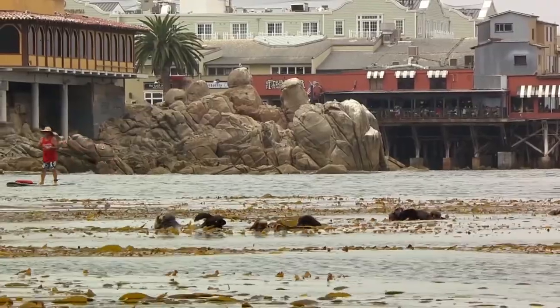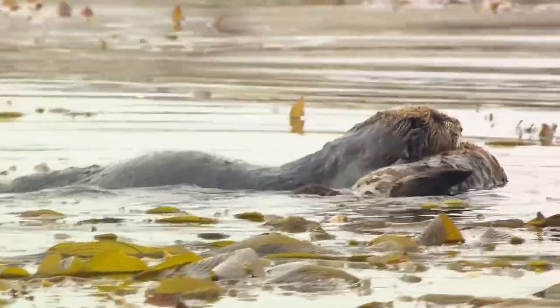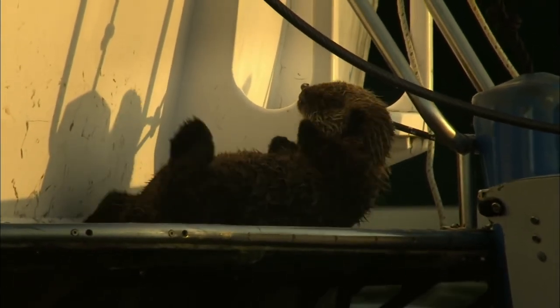Each otter plays an important part in the otter community, and otters play an important role in nature too. If the otter population is healthy, then the watershed is healthy. If there are no otters, there is evidence of habitat fragmentation, pollutants, or habitat destruction.